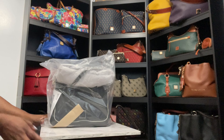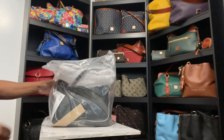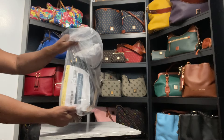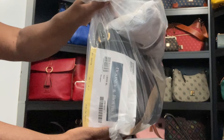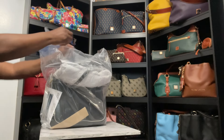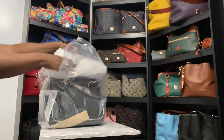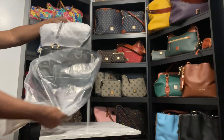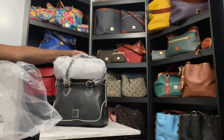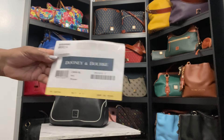I decided to give it a try because the more I looked at it, I said, 'If this ain't an Aunty Dooney, I don't know what is.' So this is called the Shopper in Florentine leather in the color black. I think years ago this collection was called Savannah or The Edge or something like that, and I think they just took that name off.